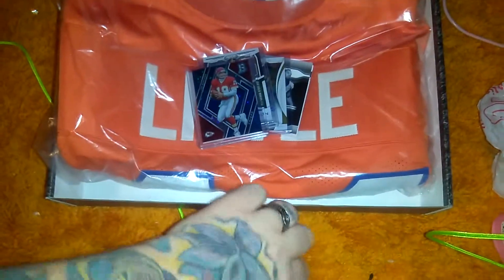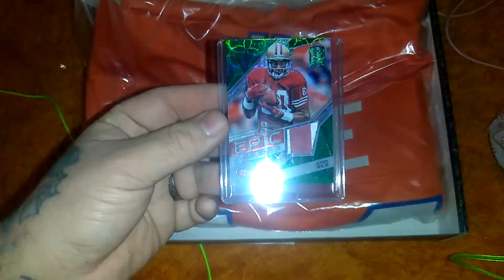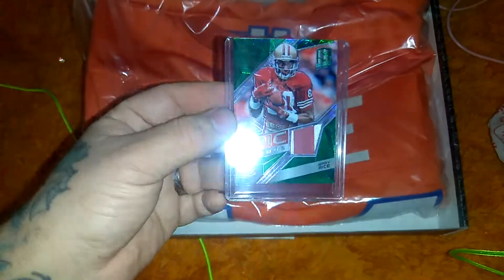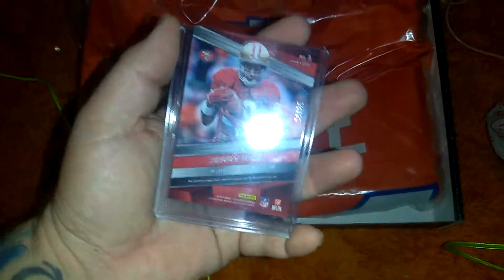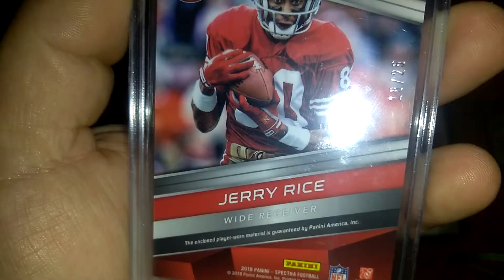That one's numbered to 275. And then we got a Mr. Jerry Rice, Epic Threads — or Epic Legends — numbered to just 25.